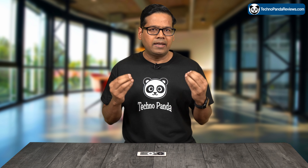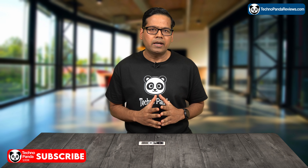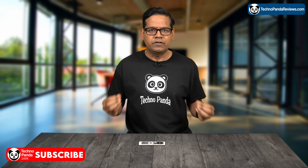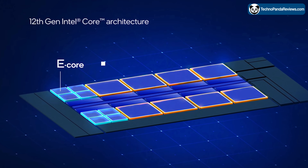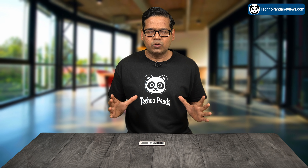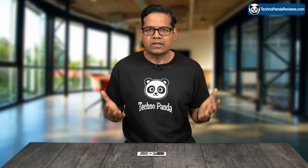First off, let's talk about the specs. The Core i9-13900K is a hybrid architecture CPU that's designed to offer the best of both worlds. You get the power and performance of a traditional CPU and you also get the energy efficiency of a low power CPU. This is because this processor uses two types of cores — performance cores and efficiency cores.